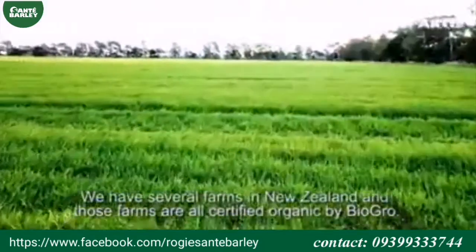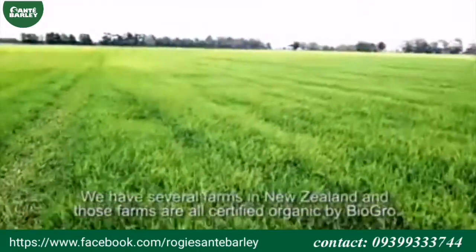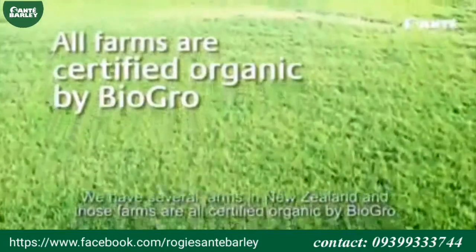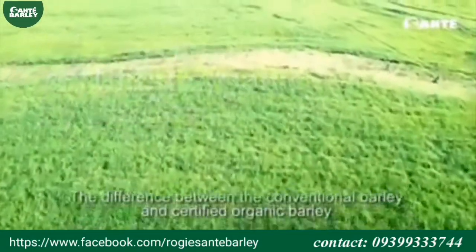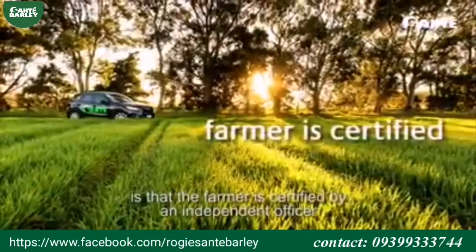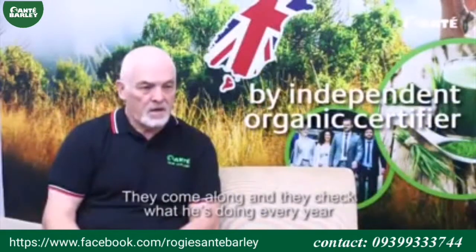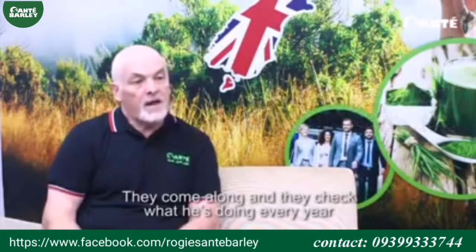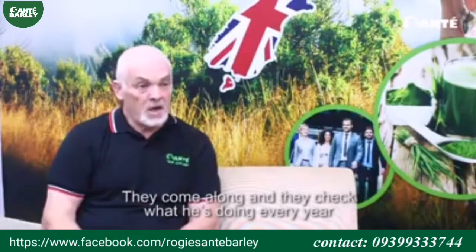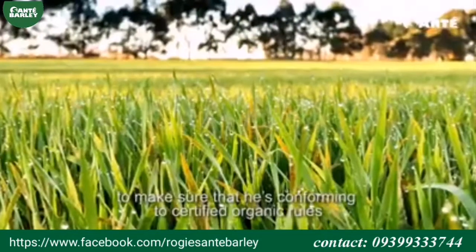We have several farms in New Zealand and those farms are all certified organic by BioGrow. The difference between a conventional barley and a certified organic barley is that the farmer is certified by an independent auditor, and they come along and they check what he is doing every year to make sure that he's conforming to certified organic rules.